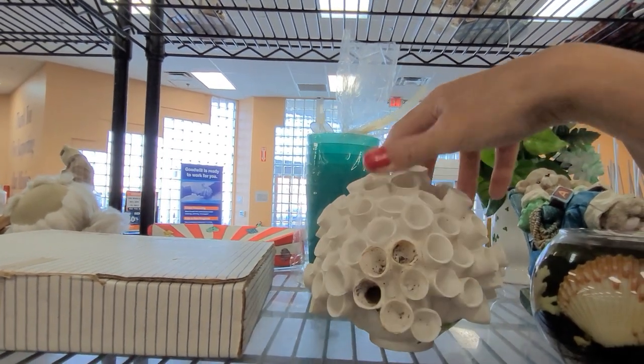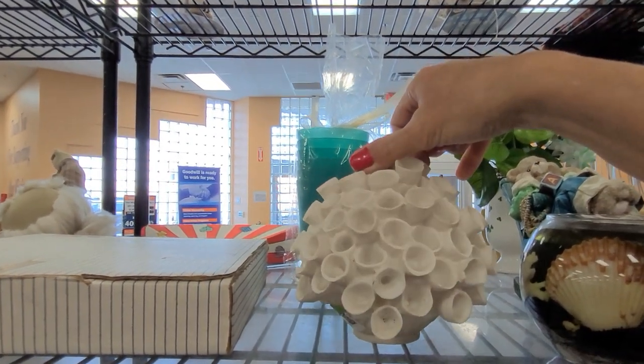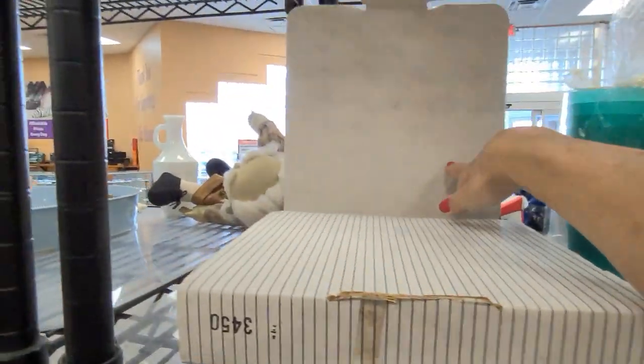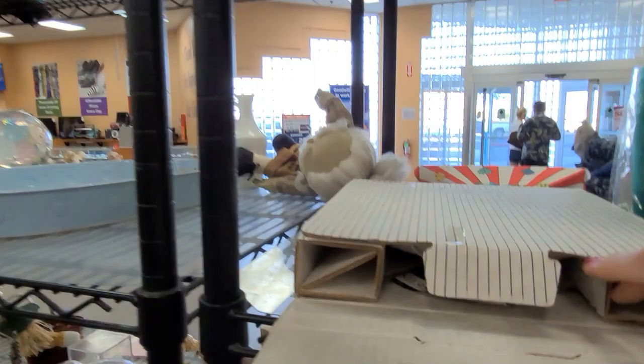This is interesting — I'm really not sure what it is, probably just a decorative item. Let's have a peek in this box and see what's in here. This is a collector plate.